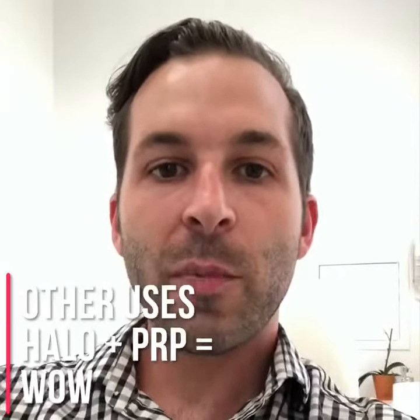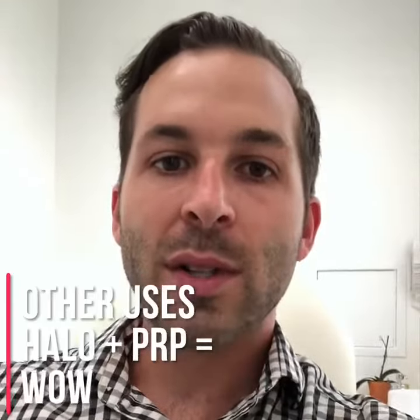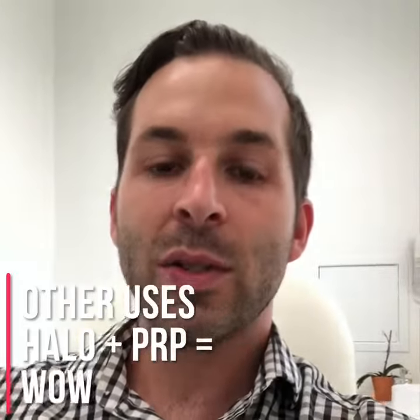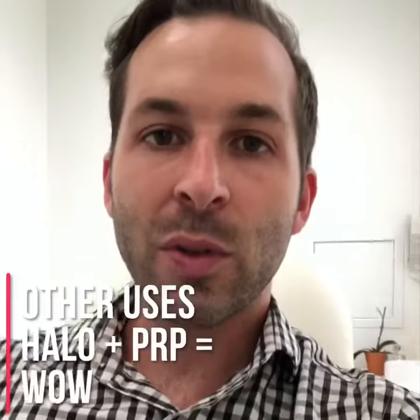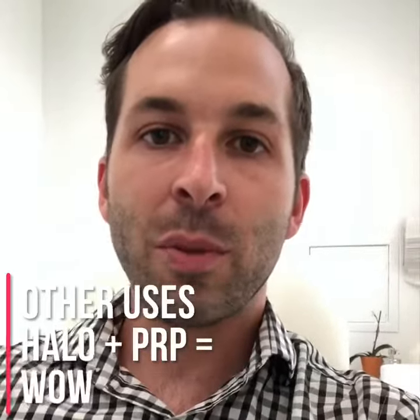Combination therapy of PRP and our Halo laser is aimed at reducing pore sizes, evening skin tone, and accelerating your healing process, all while regenerating collagen to give a nice firm, plump skin.